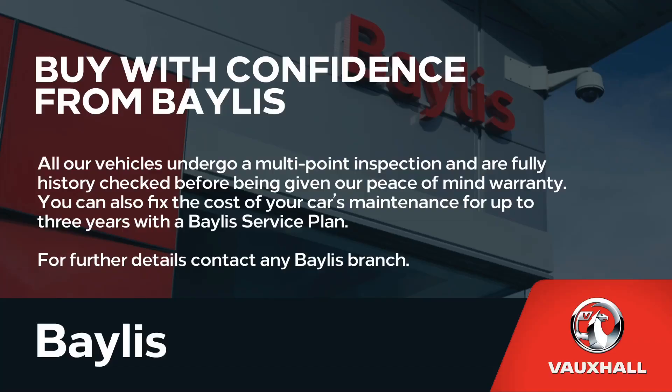Finance options are available to facilitate your purchase, as well as Bayless service plans. If you're interested in this Vauxhall Astra, please give us a call at Bayless Vauxhall.